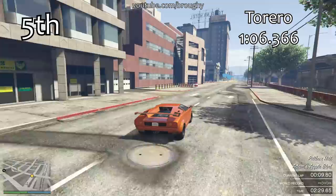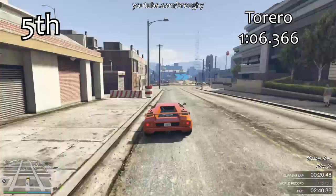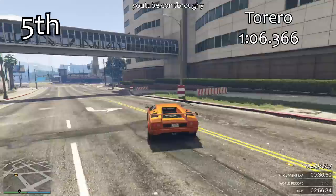In 5th place we've got the Torero with a 1:06.366. In 4th place we've got the Infernus Classic with a 1:06.267 — almost exactly 1 tenth of a second quicker. And then in 3rd place there is the Sterling GT with a 1:06.166, so exactly 2 tenths of a second quicker than the Torero and almost 1 tenth quicker than the Infernus Classic. There's basically almost exactly 1 tenth of a second separating the Torero, the Infernus Classic and the Sterling GT in 5th, 4th and 3rd places.